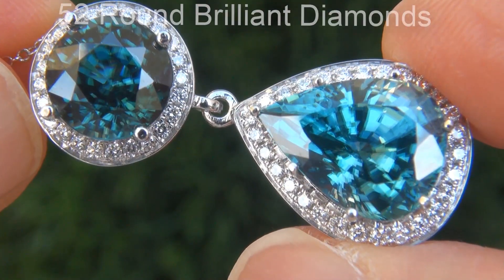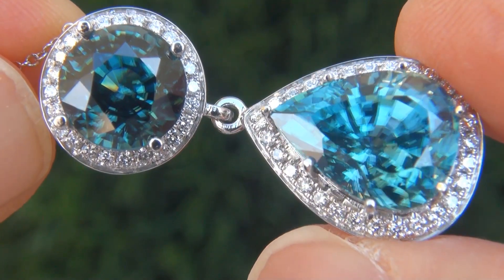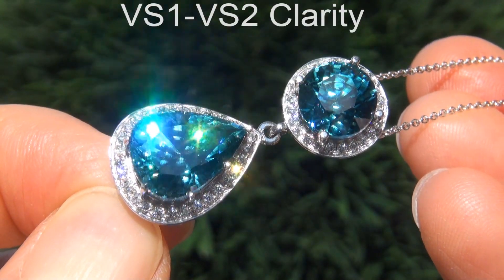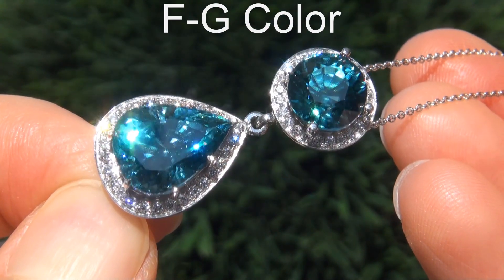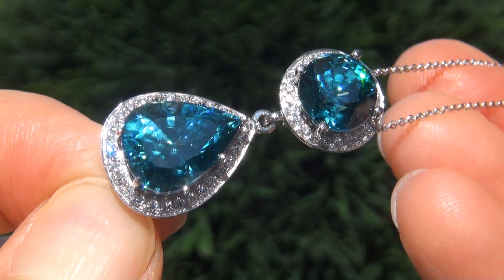There are also 52 round brilliant diamonds that total an additional .41 carats. These diamonds are all perfectly clear and completely eye clean, graded at near flawless VS1 to VS2 clarity with colorless and near colorless F to G color, offering outstanding brilliance, flash, sparkle and fire as you can clearly see here in the video.